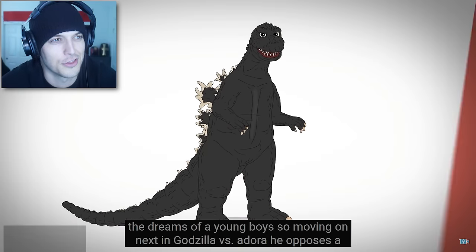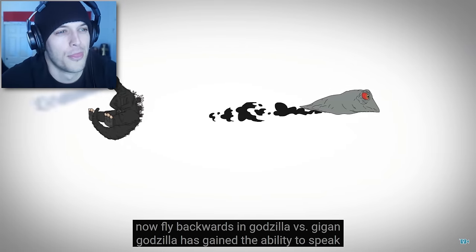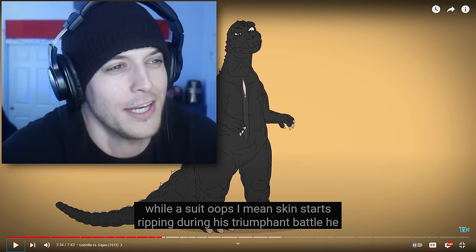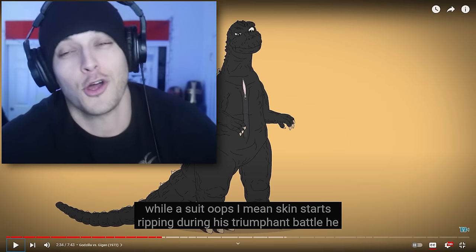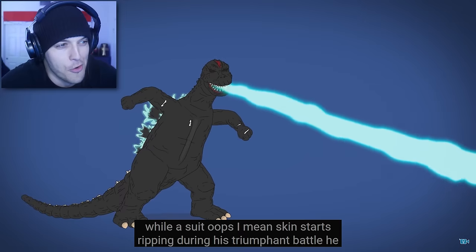Next, in Godzilla vs. Hedora, he opposes a pollution monster, and when curled up like a shrimp, he can now fly backwards. In Godzilla vs. Gigan, Godzilla has gained the ability to speak — I need to rewatch this movie. I totally forgot about it. I forgot what his voice sounds like. I need to hear what his voice sounds like. His skin starts ripping during his triumphant battle.